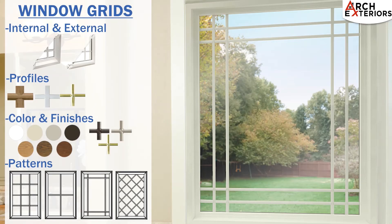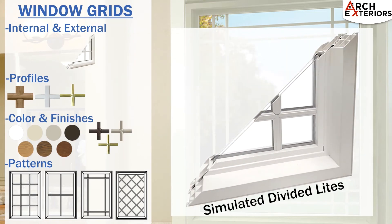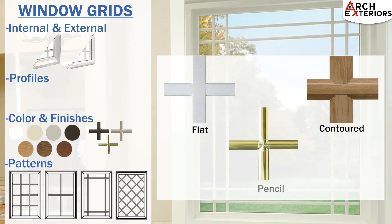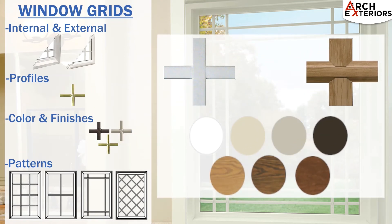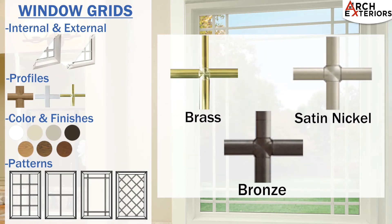Window grids are also an important option to consider when replacing your windows. They're available as internal grids installed between the panes of glass, or as simulated divided light grids installed on the outside of the glass to give the look of an older window. Grids come in flat, contoured, and pencil options. The flat and contoured options are available in a variety of colors, whereas the pencil option is only available in brass, satin nickel, or bronze.